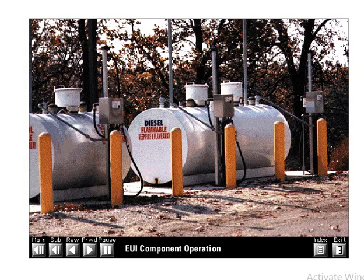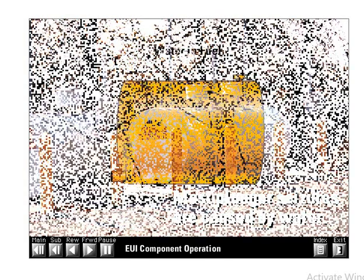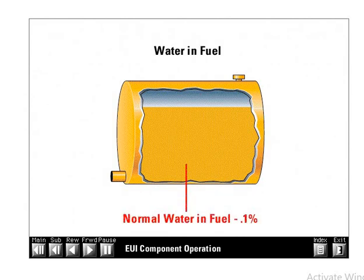Fuel stored for prolonged periods has a much greater probability of generating condensation. The number one cause of injector failure due to plunger seizure is ingestion of large quantities of water in the fuel. All diesel fuel contains some dissolved water, normally about 0.1% by volume. We're not talking about this quantity of water — we're talking about large concentrations in pints, quarts, or gallons generated from condensation or tank leakage.